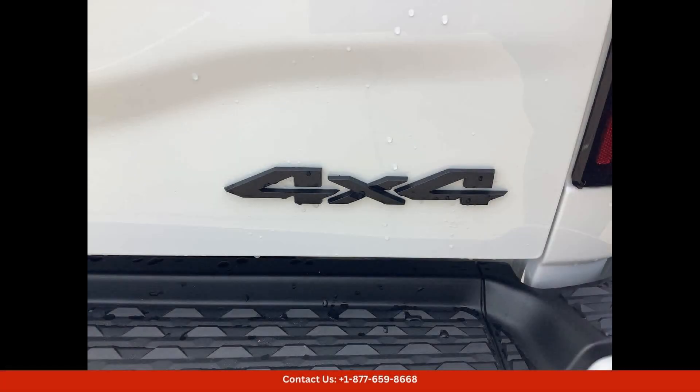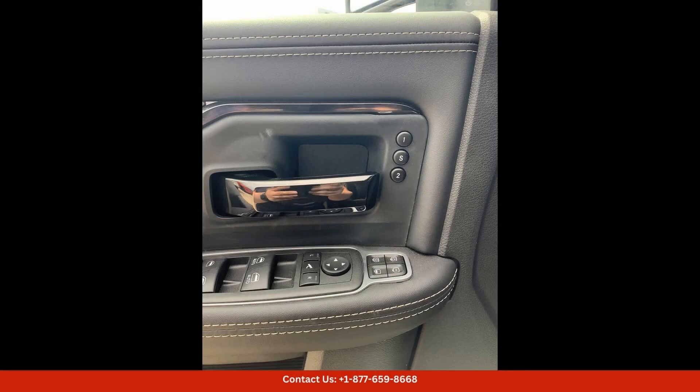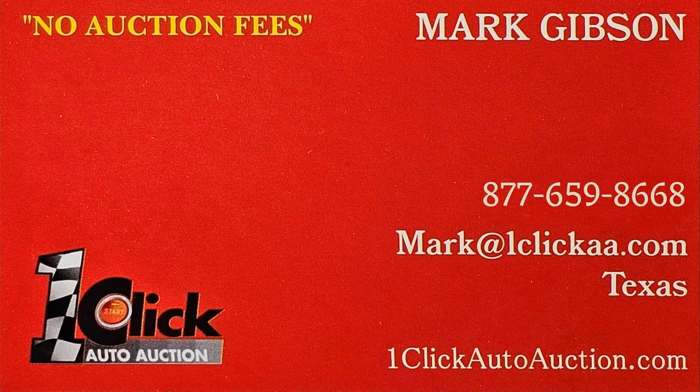Overall, this 2024 Ram 2500 Limited 4x4 Crew Cab is a top-of-the-line truck that offers both style and substance. Don't miss your chance to own this impressive vehicle in Waco, Texas. Thanks for watching — subscribe to the channel and stay tuned.